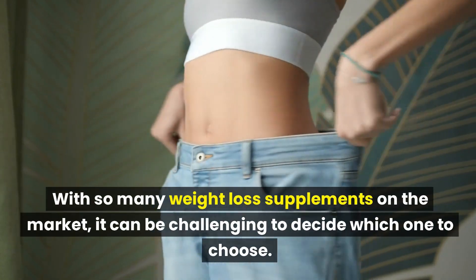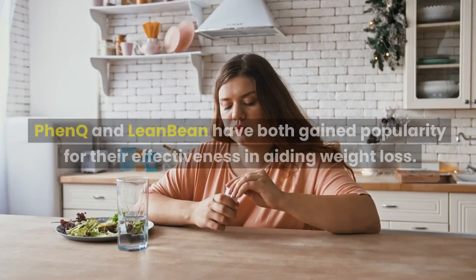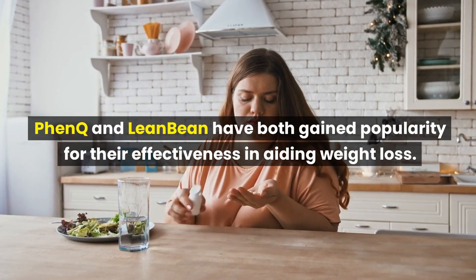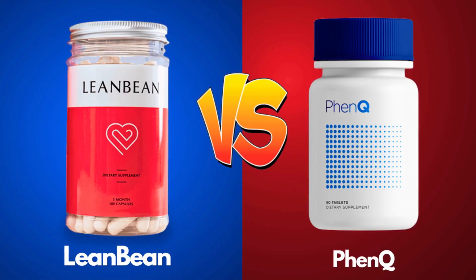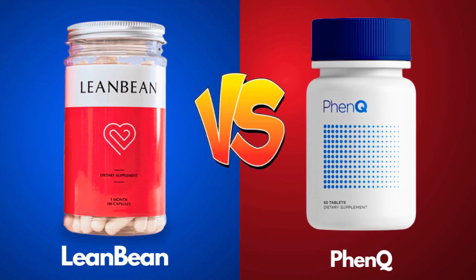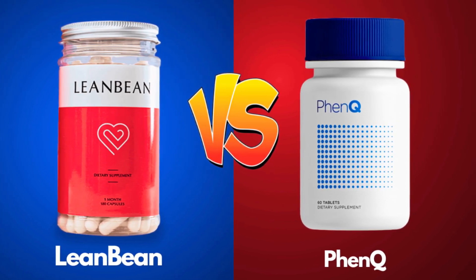With so many weight loss supplements on the market, it can be challenging to decide which one to choose. FenQ and LeanBean have both gained popularity for their effectiveness in aiding weight loss. In this video, we will compare and contrast the two supplements to help you make an informed decision on which one is the better option for you.